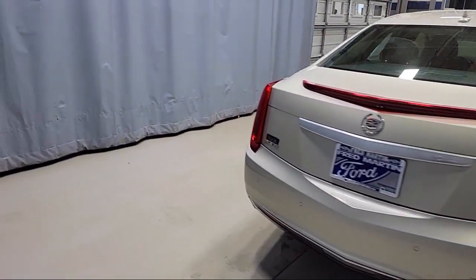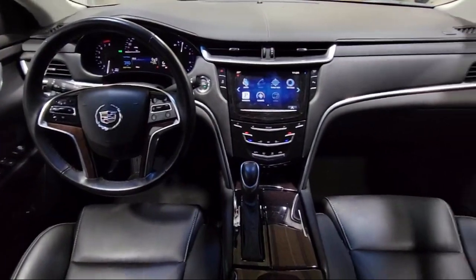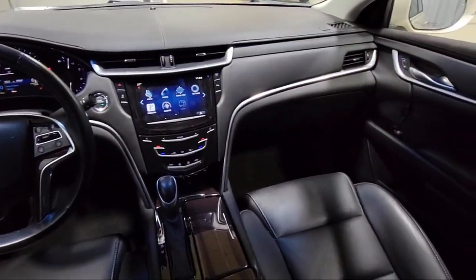Heated Door Mirrors, Leather Steering Wheel with Auto Tilt-Away, Wood Console Insert, and has less than 30,000 miles on the odometer.